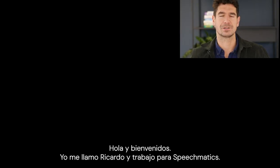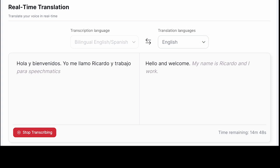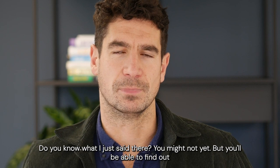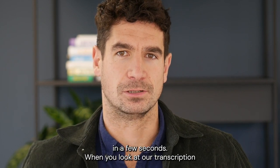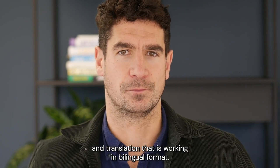Hola y bienvenidos. Yo me llamo Ricardo y trabajo para Speechmatics. Do you know what I just said there? You might not yet, but you'll be able to find out in a few seconds when you look at our transcription and translation that is working in bilingual format.